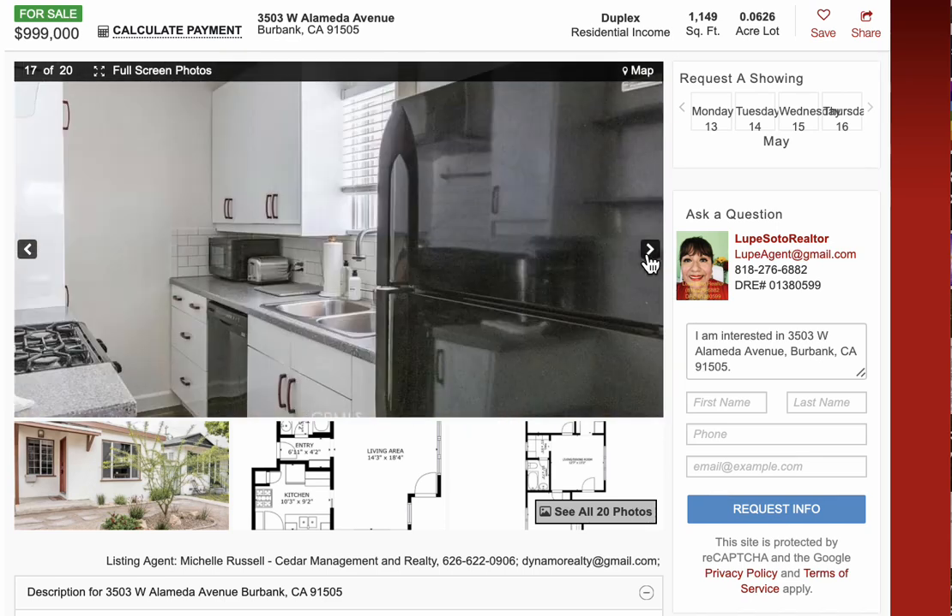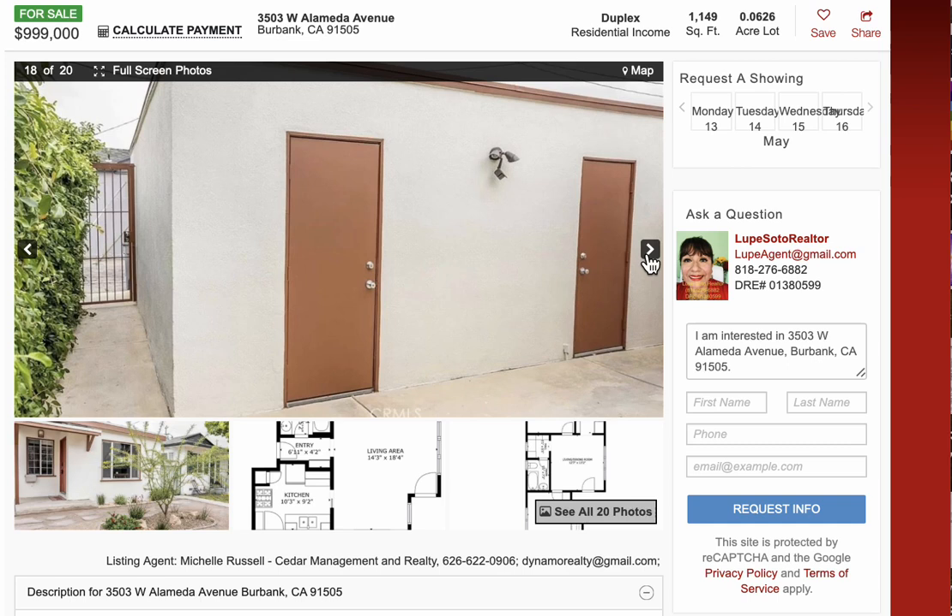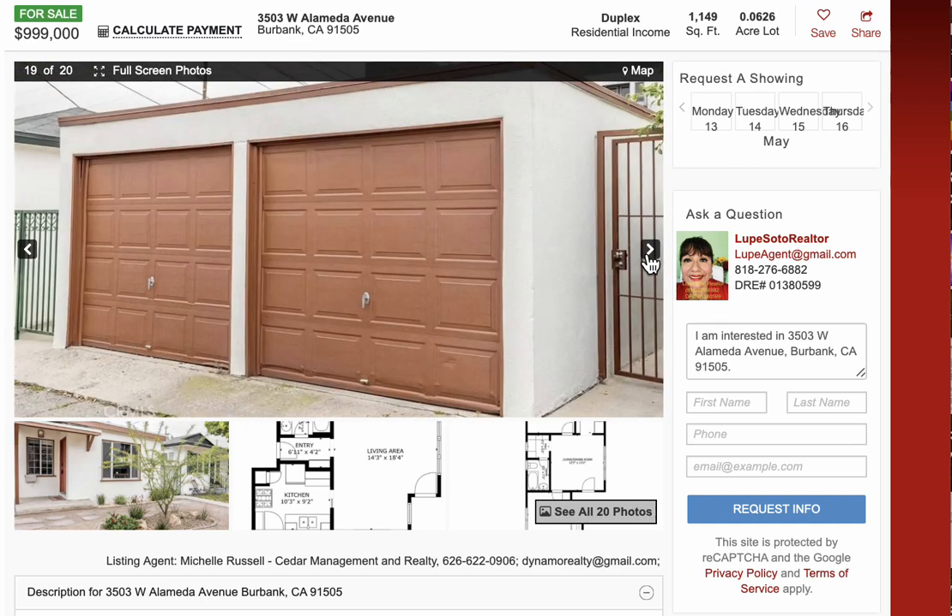Bienvenidos a mi video blog. Si está pensando en comprar un duplex o unidades que produzcan ingresos, los invito a que me llamen para explicarles sus opciones.